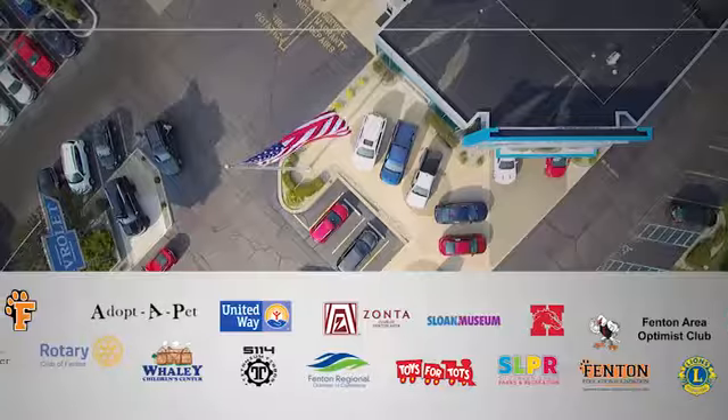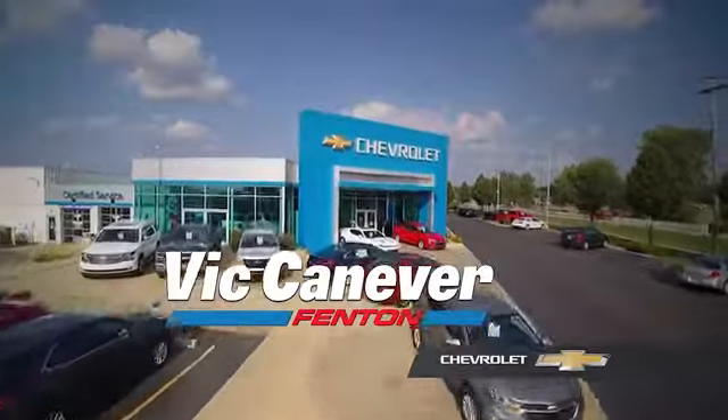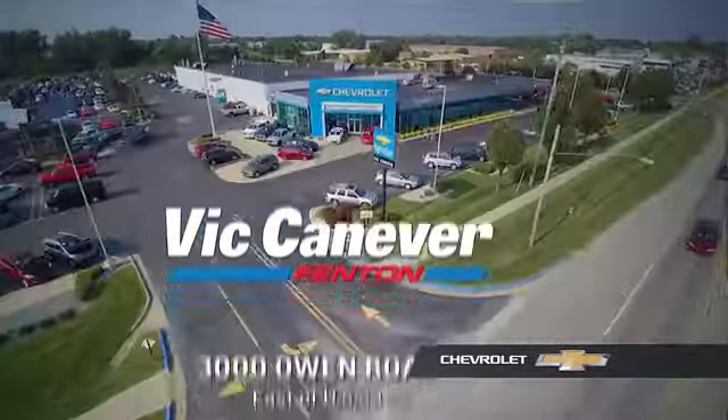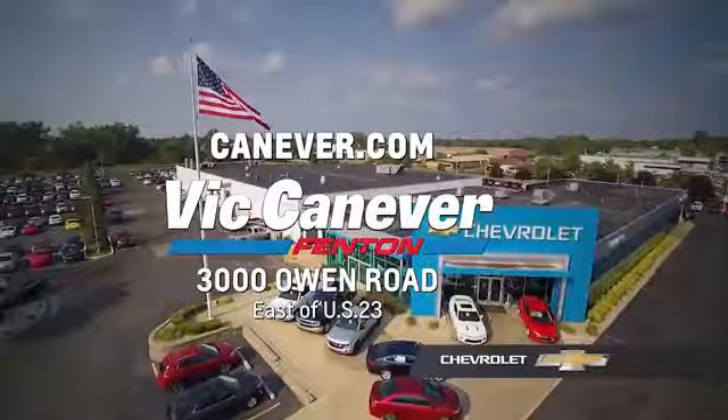Take it for a test drive today. Supporting our community, supporting our families, Vic Canaver's Chevrolet is here for all your vehicle needs. Call or stop in for a test drive today. We are located at 3000 Owen Road, Benton, or online at canaver.com.